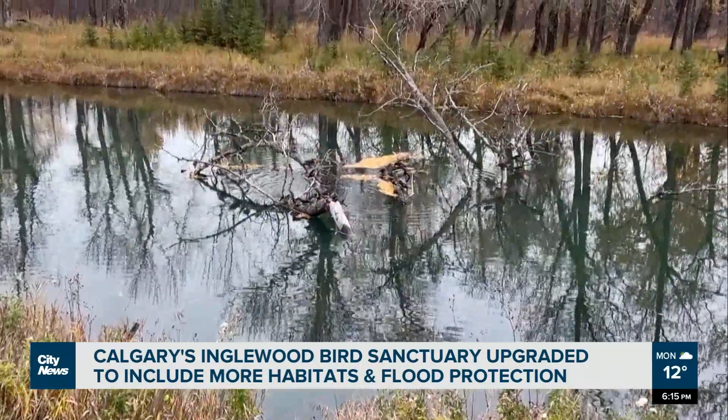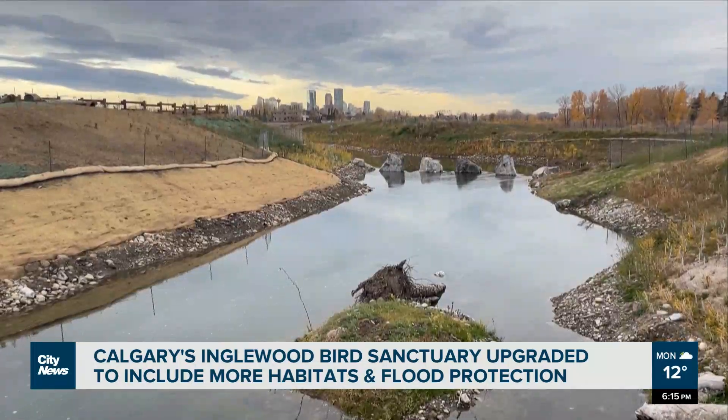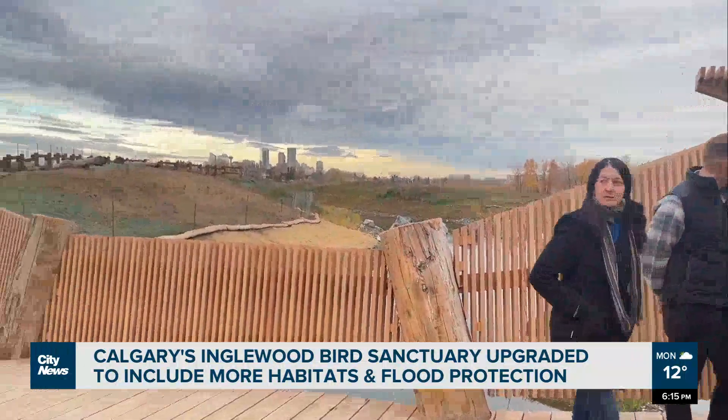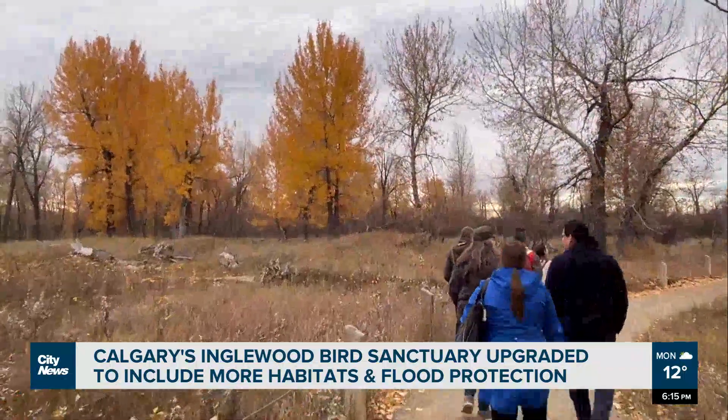Total cost for the habitat support and flood reduction was just under $10 million, with the city providing $9 million and the province and feds contributing just over $700,000. Reporting from Calgary, Gillian Code, City News.